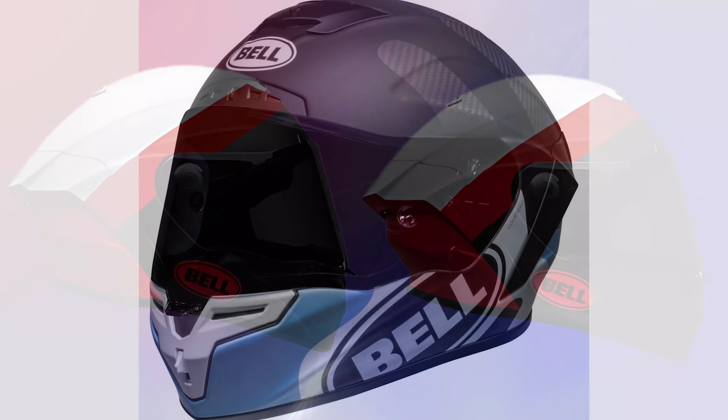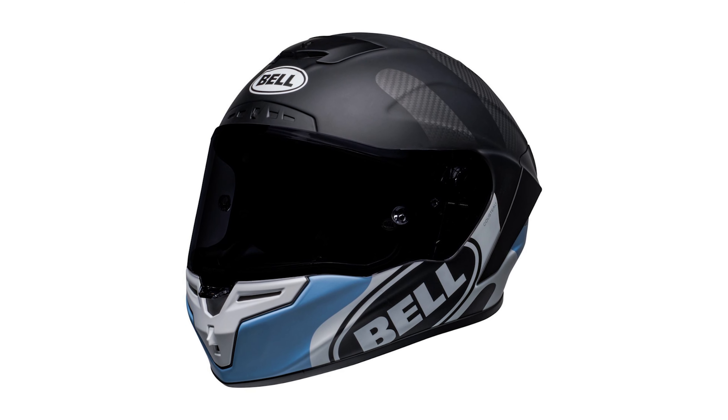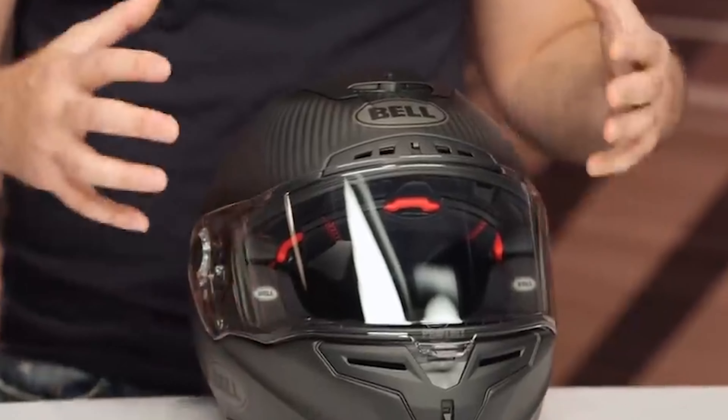We're going to cover the safety, comfort, visor performance, ventilation, noise levels, and of course, whether this thing looks as good as it performs. Stick around.